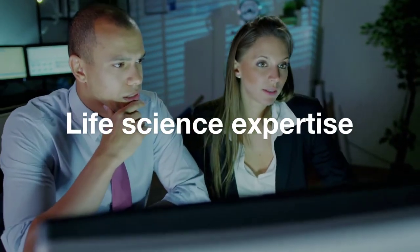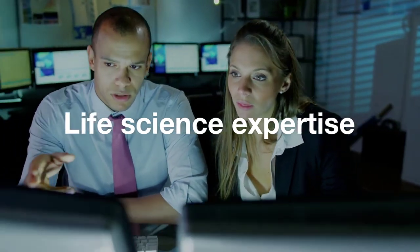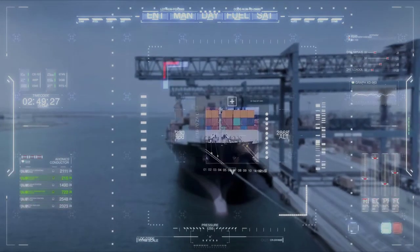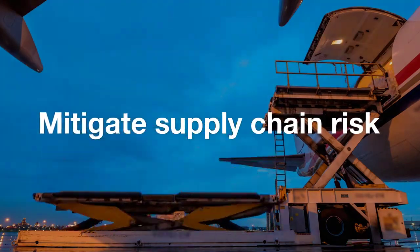Optimize your supply chain with Sensatec expertise gained from years of providing best practices and analysis to life science companies. Sensatec provides the real-time, end-to-end visibility you need to mitigate supply chain risk proactively.